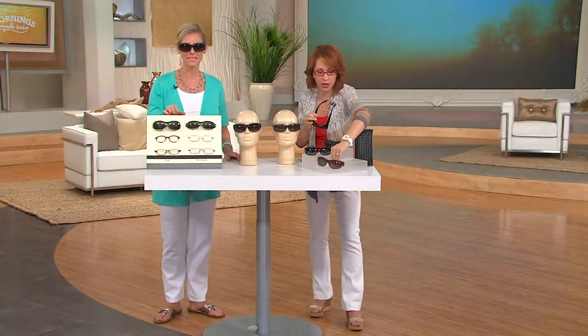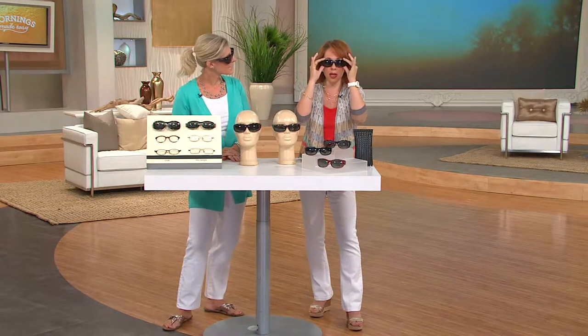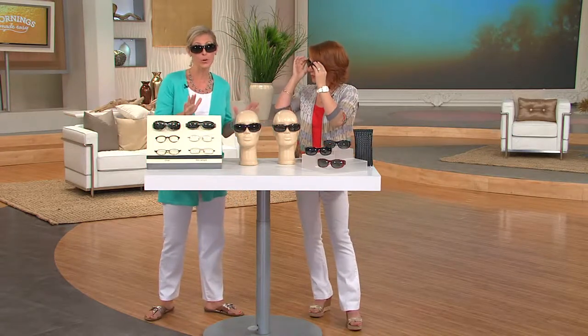I'm putting these down and popping these on to show you that I don't have to finagle this at all — they go on and off so incredibly easily. Prescription sunglasses are a fortune; the last time I bought them, ten years ago, it was as much as my car payment. And should your prescription change, or should you drop them and scratch them, you're out a lot of money. This is such a smart solution, but also such a beautiful solution.